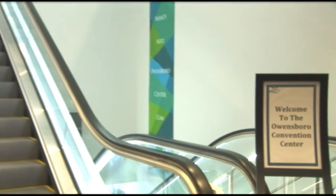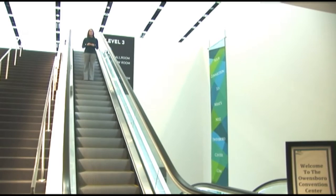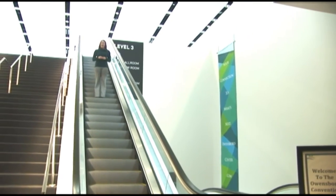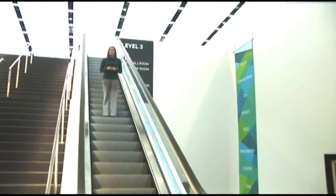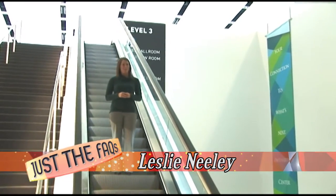Welcome to Just the Facts, I'm Leslie Neely. Not sure how to do something in Owensboro? That's what we're here for. We'll answer all your how-to questions with easy-to-follow instructions. Today we're at the Owensboro Convention Center to show you how to book an event.